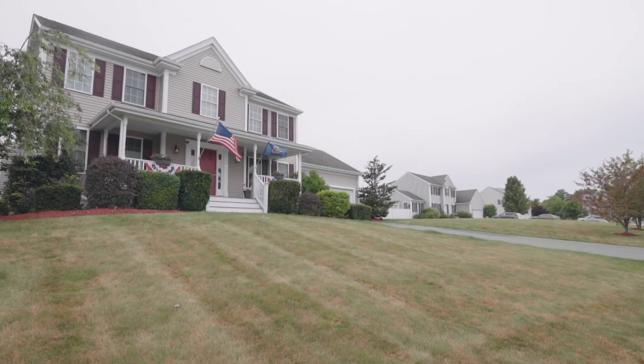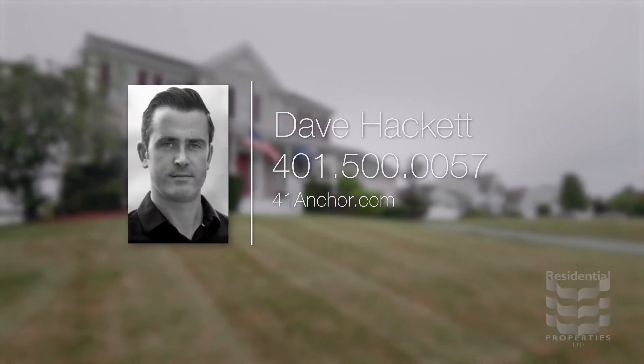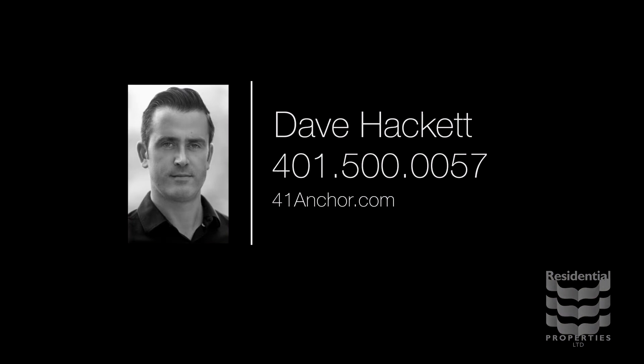For more information, please visit the property website or contact Dave Hackett at 401-500-0057.